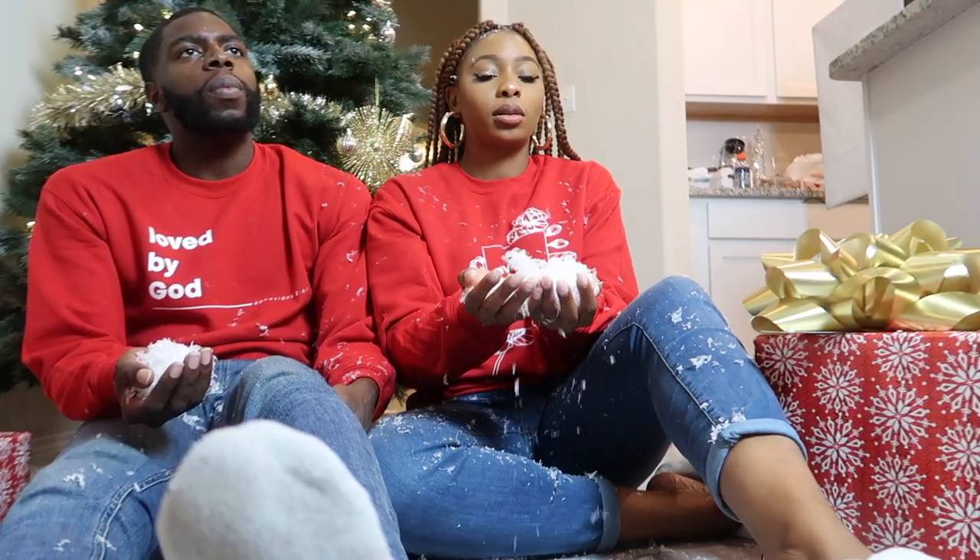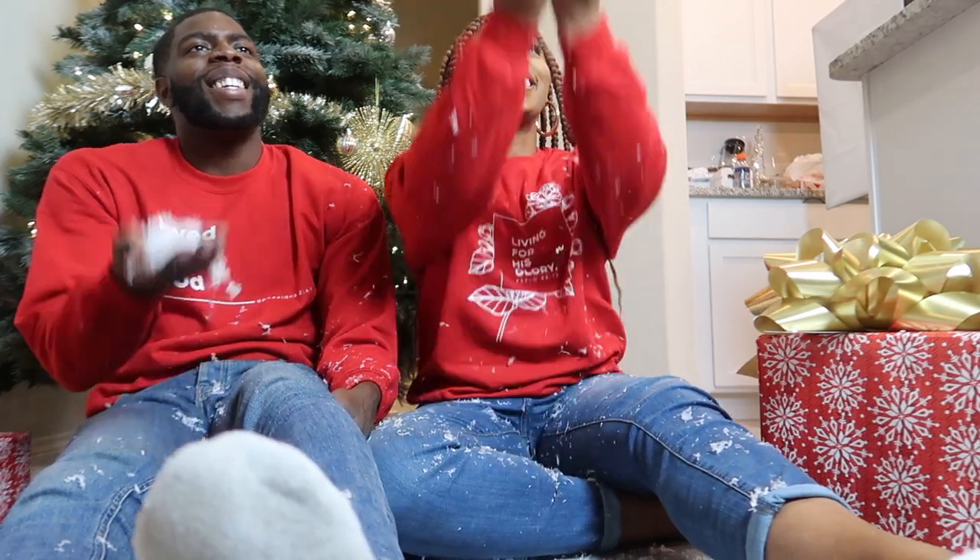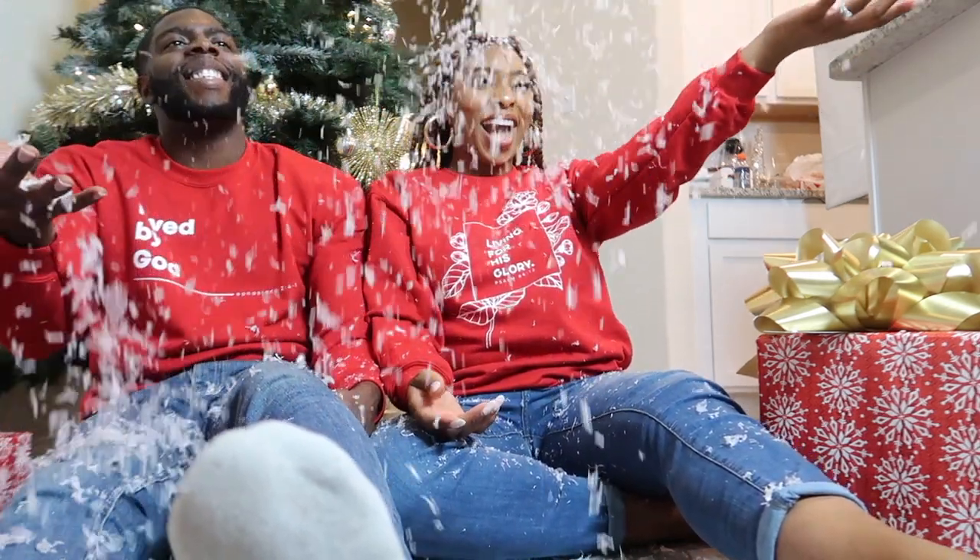And that's all folks! Thank you so much for tuning in to the behind-the-scenes of our shoot. As you can see it was fun — make sure to head over to my shop to purchase your merch, and happy holidays!